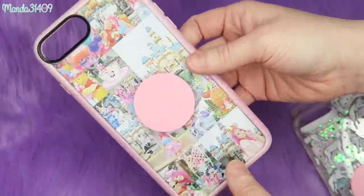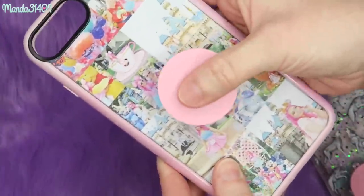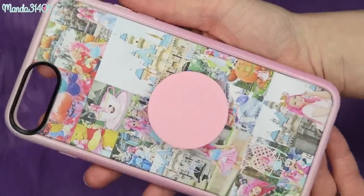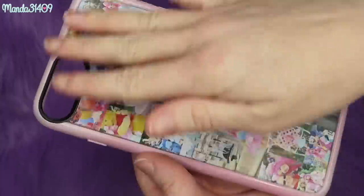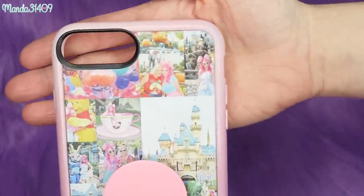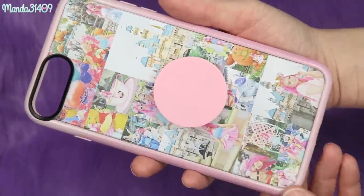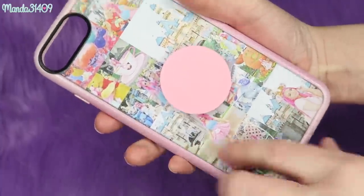My next cases come from Casetify — I'll post the link below, and if you use my direct link to sign up or make a purchase, you'll get money off. I love Casetify because they specialize in custom collage cases. This is my Disneyland collage case: I uploaded all my pictures in the format I wanted, picked the bumper color and style, and I just love it so much. This was one of my most-used cases — from my Disneyland trip in September 2017. I love how the pink pop socket almost matches the bumper.